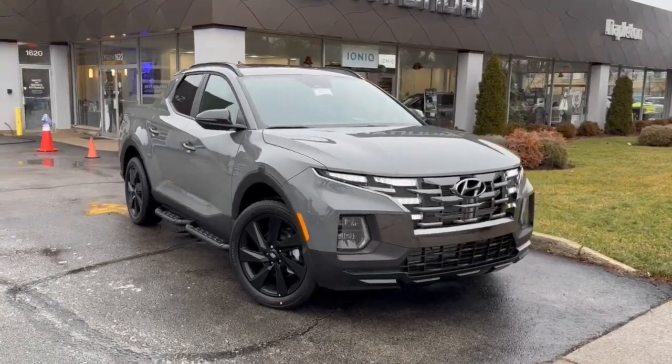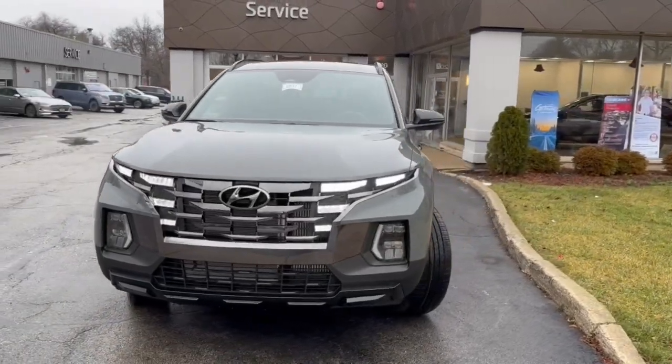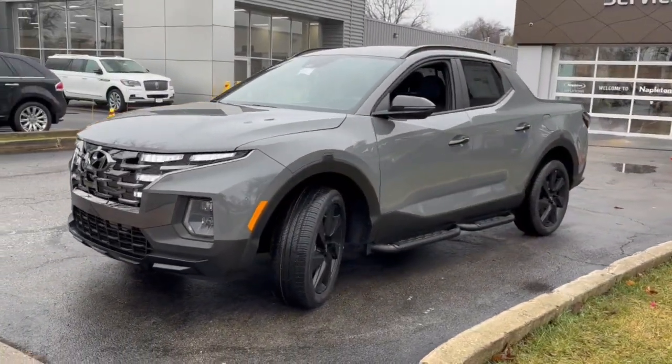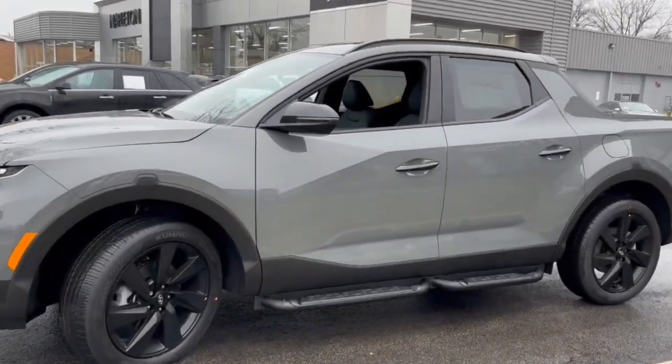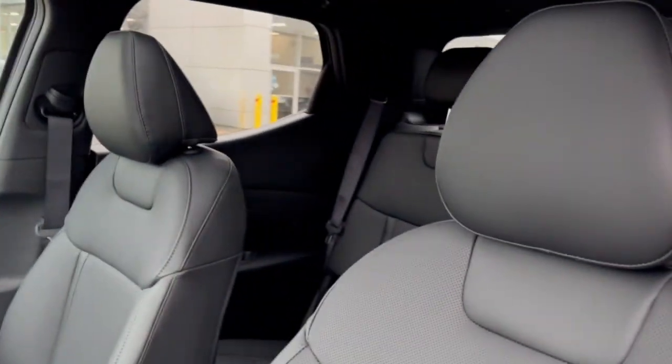Your next car could be the 2024 Hyundai Santa Cruz. Answer the call to adventure in high-tech comfort in this sophisticated Santa Cruz. Open bed utility and a composed upscale cabin make this a uniquely versatile and satisfying vehicle. Feel up for the challenge in this highly versatile Santa Cruz.